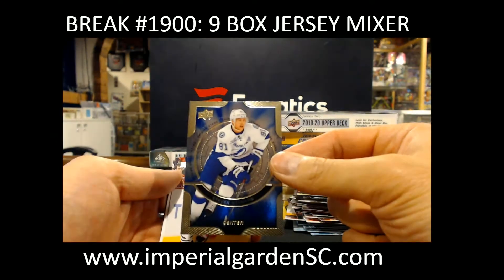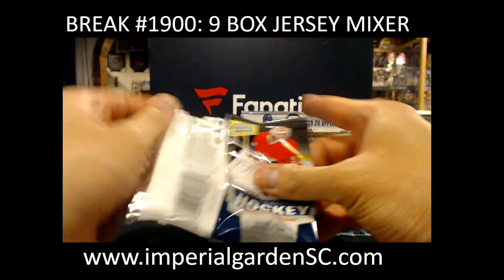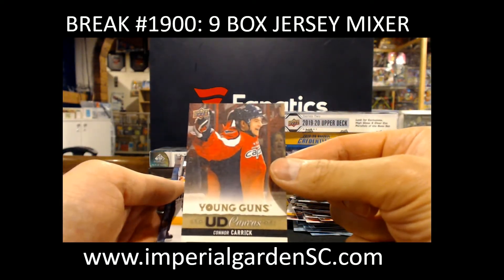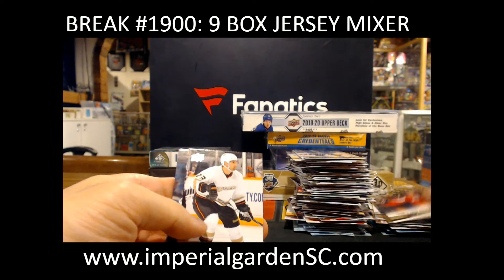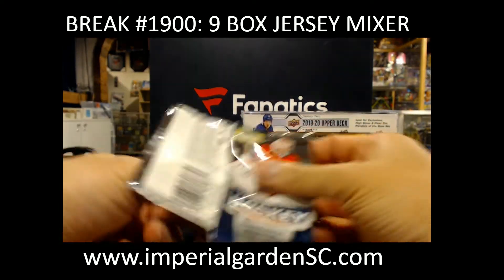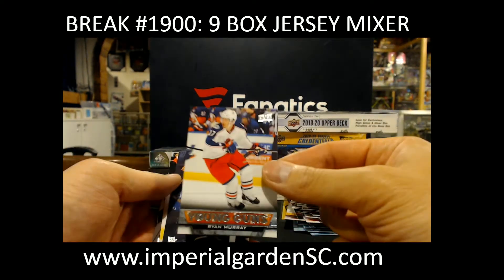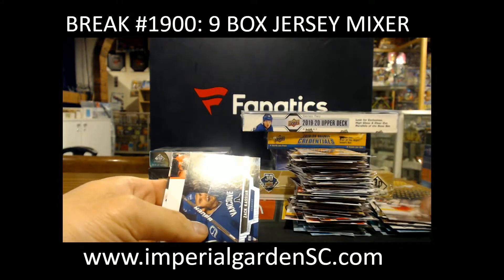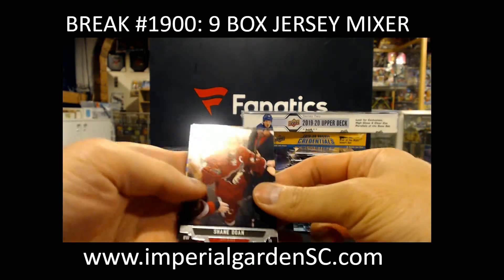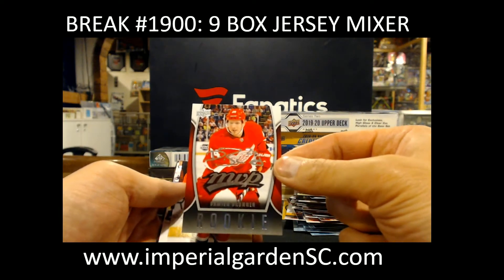Shiny Stars, Steven Stamkos. Canvas Young Gun, Connor Carrick for the Caps — going out to Andrew. And Young Guns, Ryan Murray — top three pick in our draft.